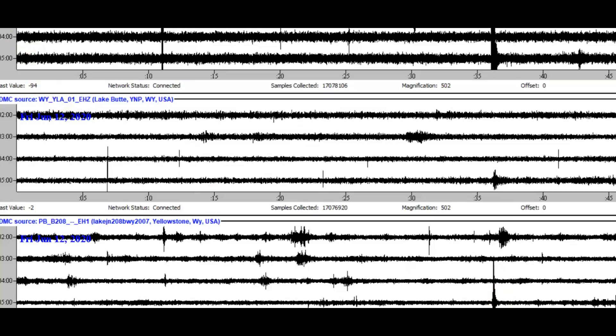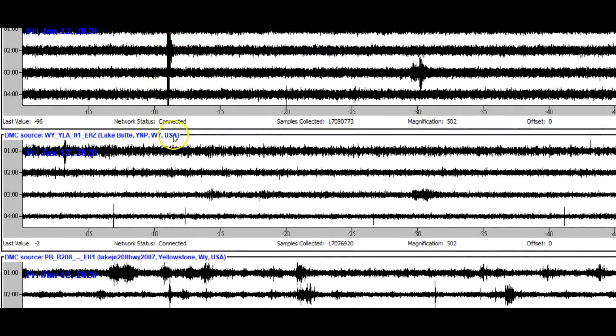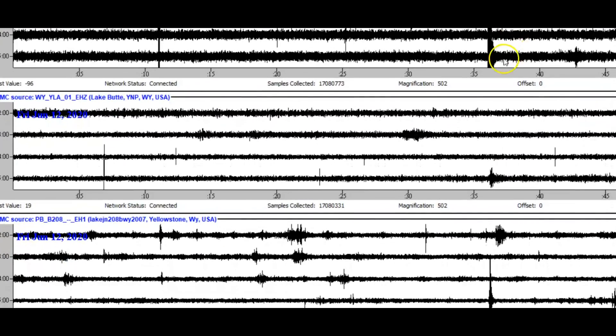Let's go back one hour because this is the one that they are reporting — this one right here. See how it does not show at Lake Butte and only as a blip for Yellowstone Lake. Now I'll go forward one hour. This one they did report, this one they did not. You can see it's much larger — this one is much larger than this one right here.